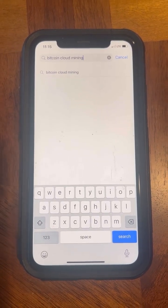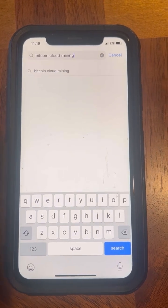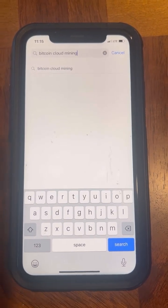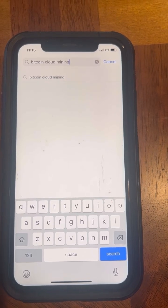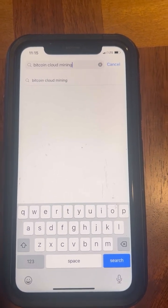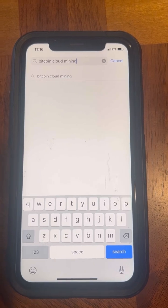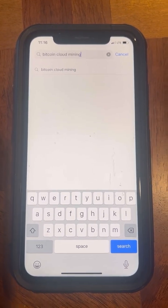Hey everyone, I'm going to show you a new way to mine Bitcoin. Some of you may already know the old way — you have to buy Bitcoin miners, set up software, pay for electricity, there are so many things affiliated with that. This is what I found to probably be the easiest and simplest way to mine Bitcoin every single day. You want to go to your app store or Play Store.